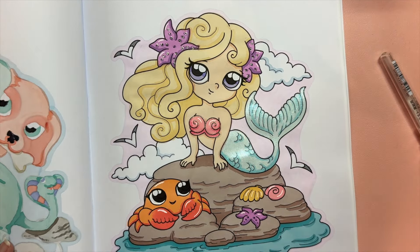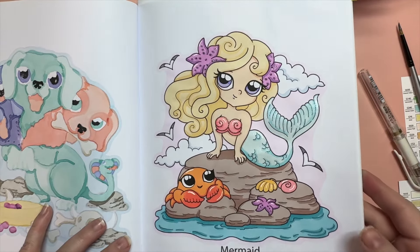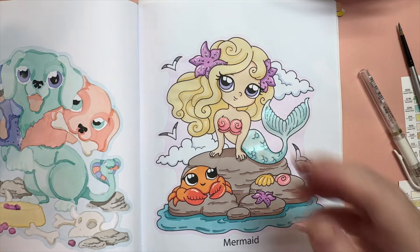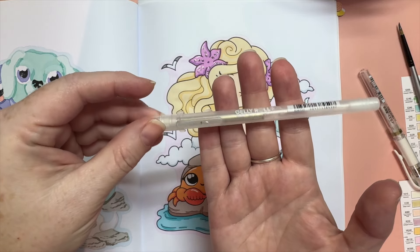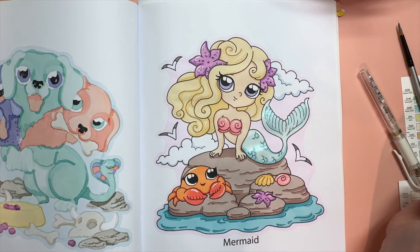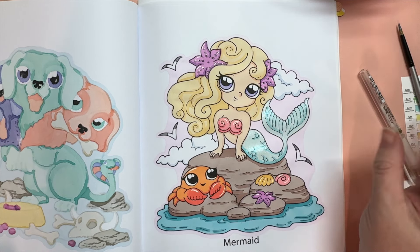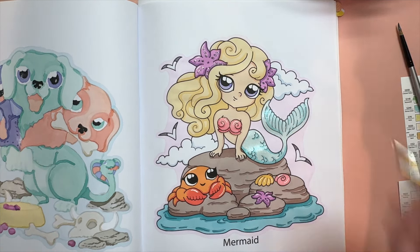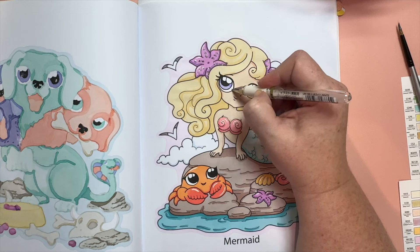Oh no, Cleo! Well, that is the completed mermaid. Hopefully you can see the iridescence there on the tail. I also used my Sakura Gelly Roll Clear Stardust pen to do some outlining on her shells and in her hair, the starfish and the anemones in her hair. I hope you really enjoyed learning about the mermaid and the origin of the myth and the creature.